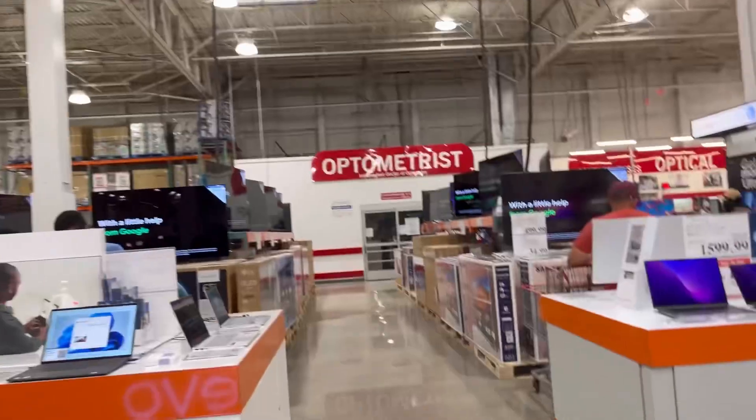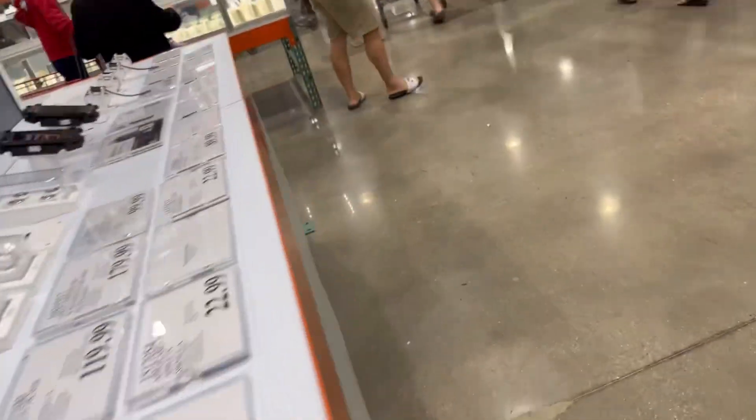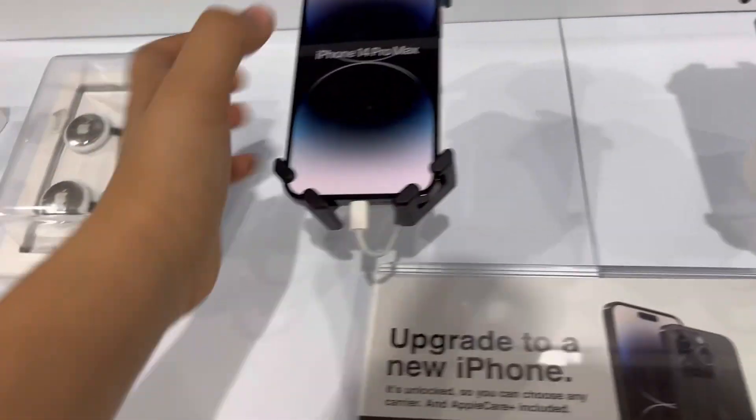Hello friends, welcome to the new vlog. Today we will see the new iPhone 14 Pro Max and iPhone 14 Pro.